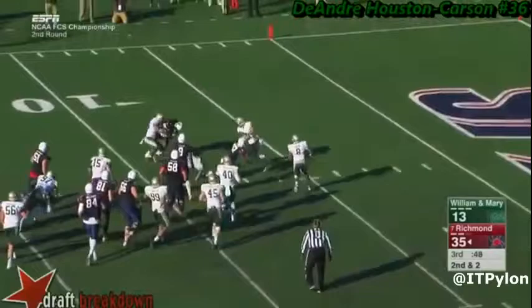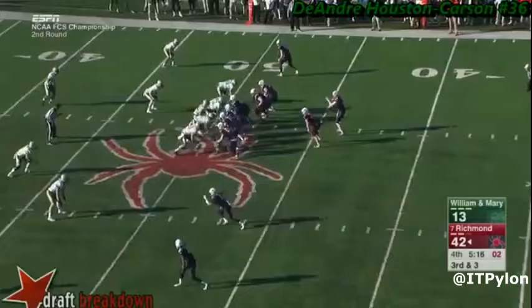Houston Carson is very fast, and here you can see him pursuing a run from the opposite side of the field, making a tackle.